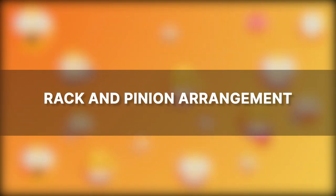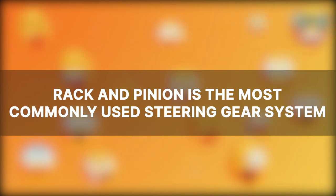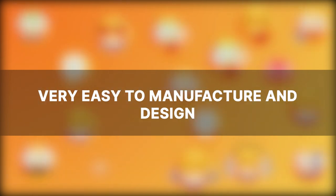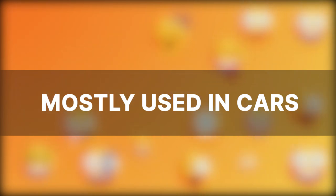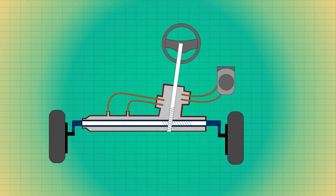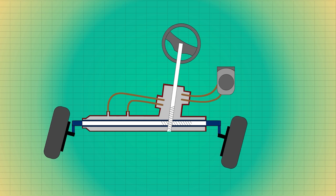The last type is the rack and pinion arrangement. The rack and pinion is the most commonly used steering system as it is very simple to build and easy to design, and is most commonly found in cars. A gear is connected to the steering wheel of the car, and this gear is meshed with a rack. Turning the steering wheel turns the pinion gear, which in turn moves the rack back and forth. The rack is attached to the steering linkages that turn the front wheels.